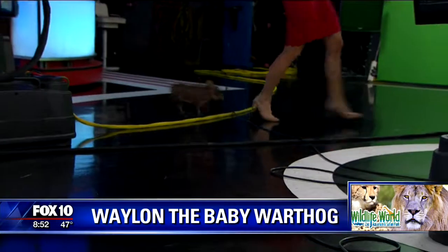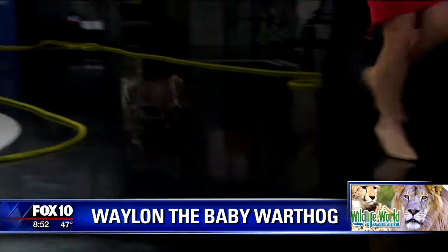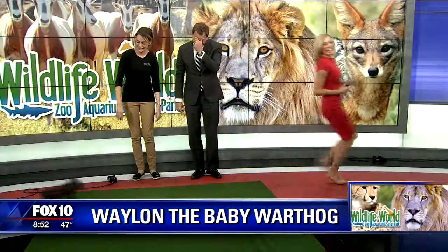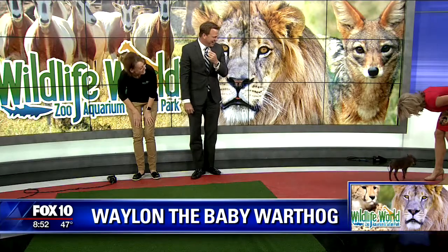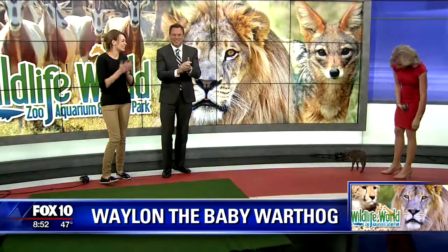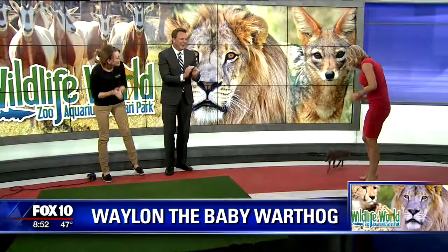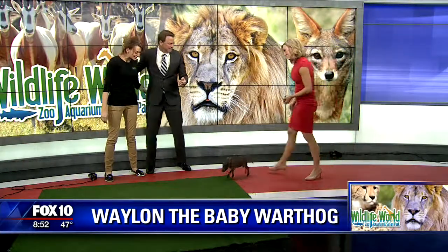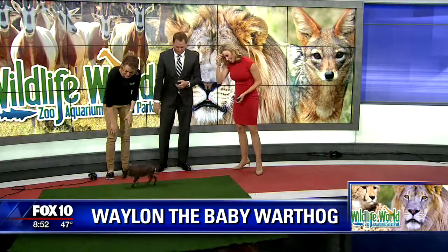How many more times do I have to do this? He's catching up with me! Gotcha — that was amazing! Good job. We should end the show right now — we can never top that. Thank you, Christy, for coming in. Good seeing you. We'll be right back, bye!